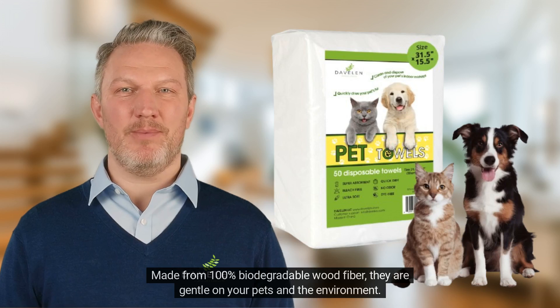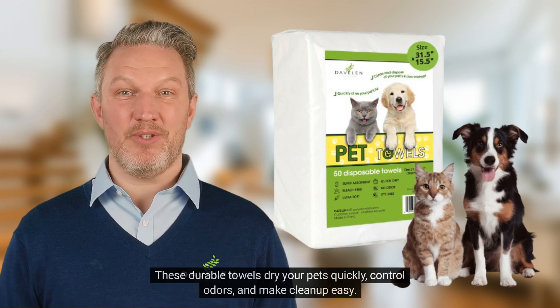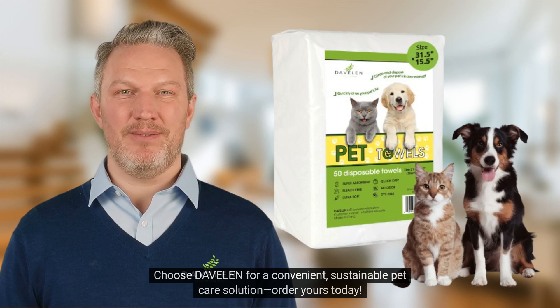Made from 100% biodegradable wood fiber, they are gentle on your pets and the environment. These durable towels dry your pets quickly, control odors, and make cleanup easy. Choose Davlin for a convenient, sustainable pet care solution. Order yours today.